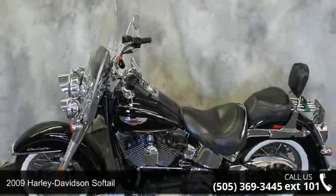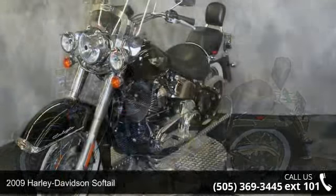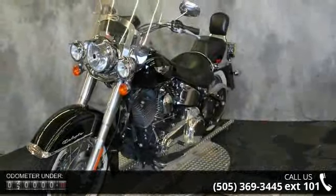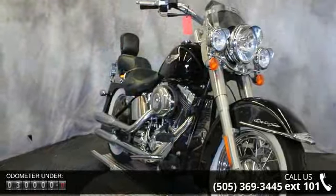Check out this 2009 Harley-Davidson Softail. If you're looking for a solid bike, look no further. Low mileage is an important factor in your purchase, and this vehicle delivers a low odometer reading.